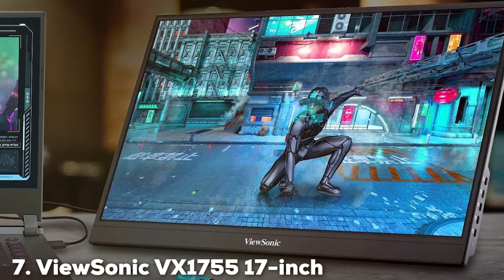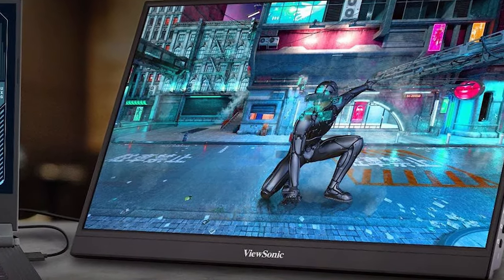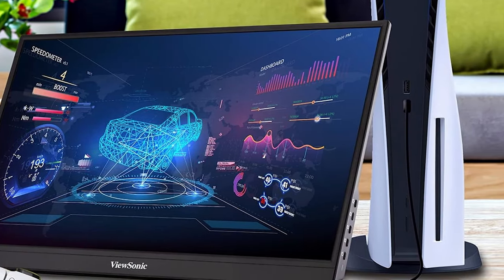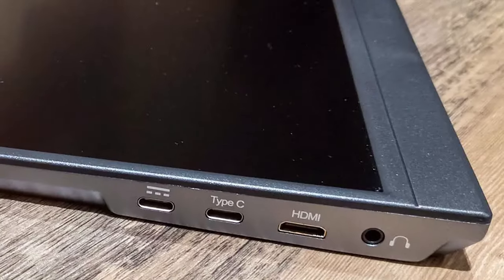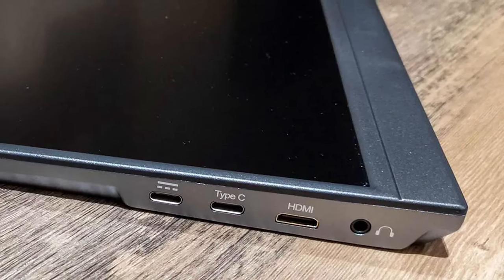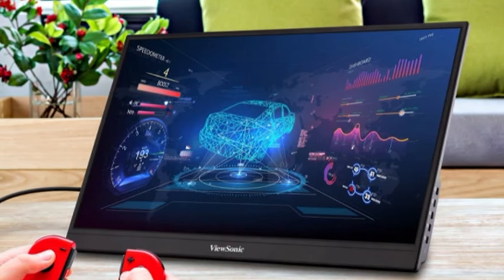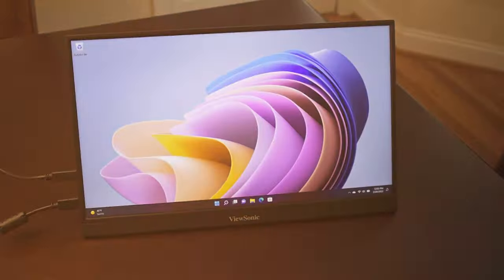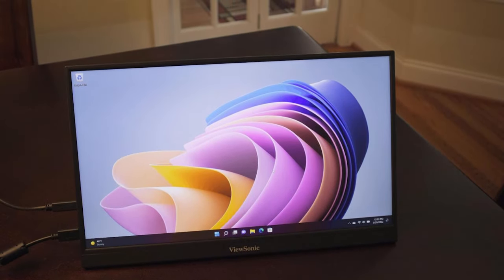Last but certainly not least, at number 7, we have the ViewSonic VX1755, a 17-inch monitor that's tailor-made for gamers seeking a portable solution. With its 1080p resolution and IPS panel, this monitor delivers exceptional clarity and vibrant colors, making every game look its best. Its larger screen size offers an immersive experience, yet it remains surprisingly lightweight and easy to carry. The VX1755 stands out with its 144Hz refresh rate, making it a dream for competitive gamers who need smooth, tear-free visuals. The monitor's built-in AMD FreeSync technology further enhances this by eliminating image tearing and stuttering, and its compatibility with consoles and PCs alike makes it a versatile choice for any gaming setup.